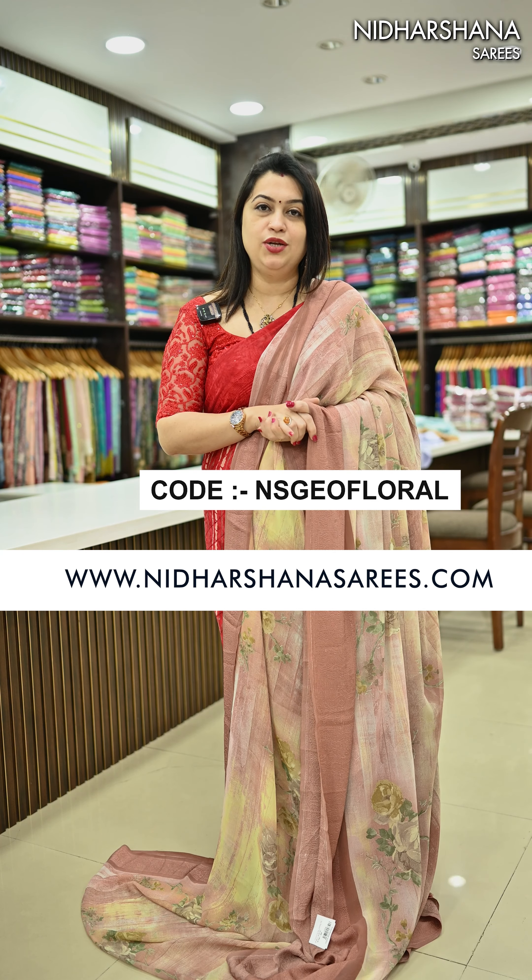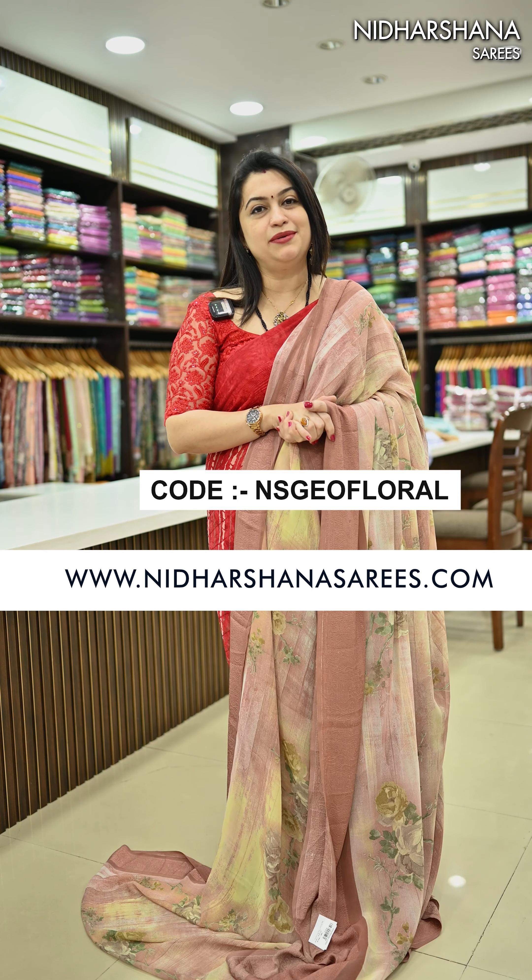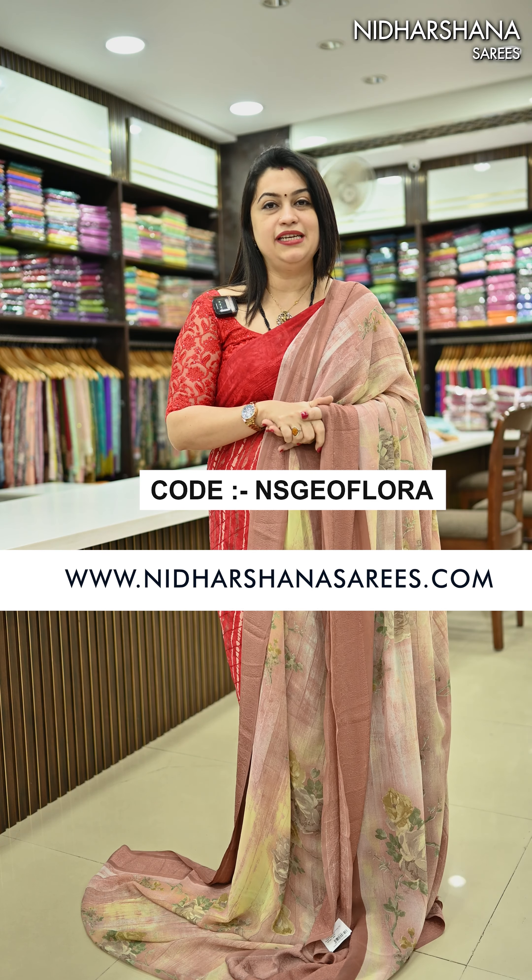All these sarees are available on the website www.nidharshanasarees.com. You can either check out our website or start your enquiries on the WhatsApp number given in the description box. Happy shopping with us — this is Lakshmi signing off, bye bye, take care.